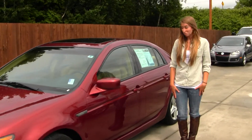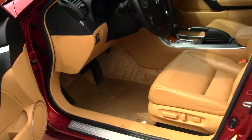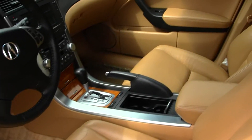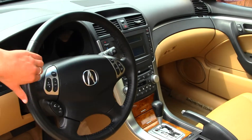Let's take a look on the inside. On the inside, we have your nice heated leather seats, wood grain interior, CD player with AM/FM radio. You have Bluetooth, stereo controls, and cruise control right here at your steering wheel.